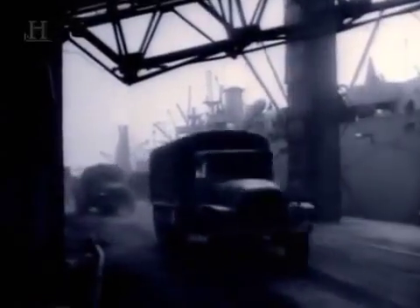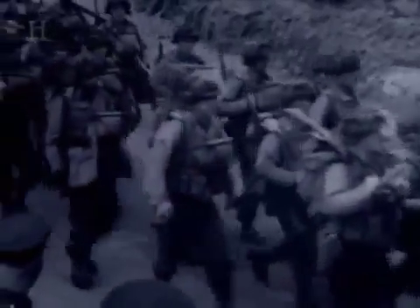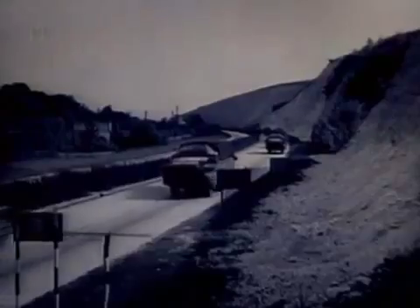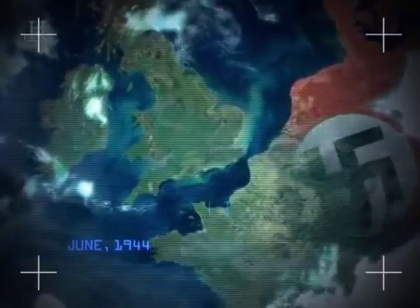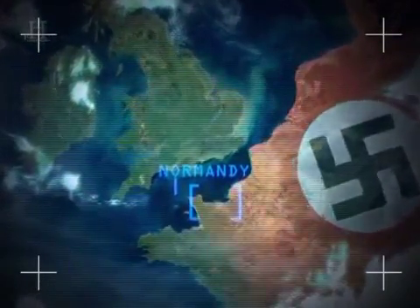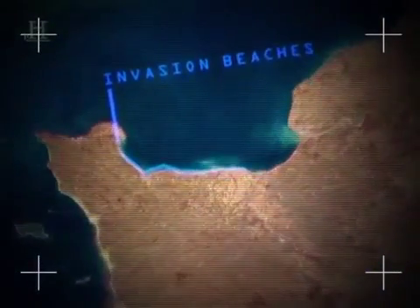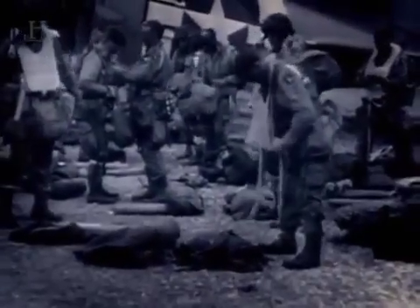12:16 AM, 6th of June 1944, D-Day. Four years of trial and error had trained the men and built the war machine that would throw itself against Hitler's Atlantic Wall. Ever since the Blitzkrieg of 1940, Europe had been under the iron heels of Nazi jackboots. Now the machine was in motion which would drive them out.